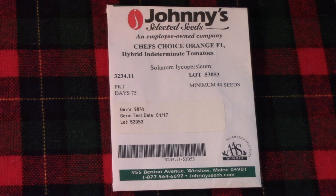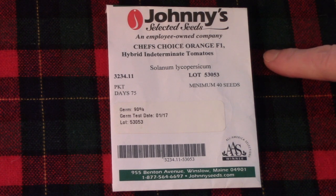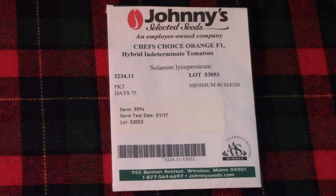As quite a few of you know, our tomato planting would not be complete without one or two Chef's Choice Orange plants. These are slicing tomatoes, a beautiful shade of orange, and they are the epitome of summer. So yep, I'm definitely growing them again.